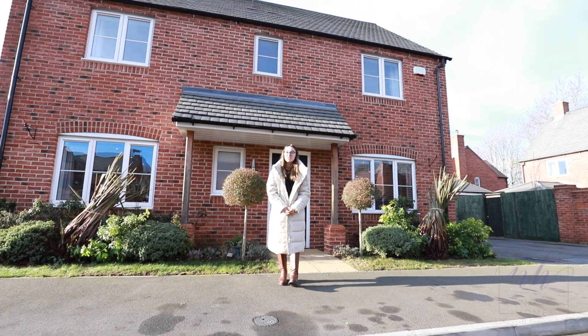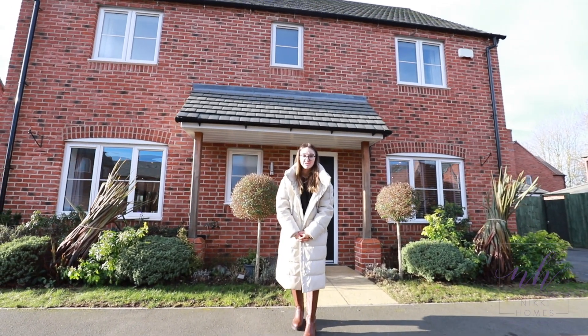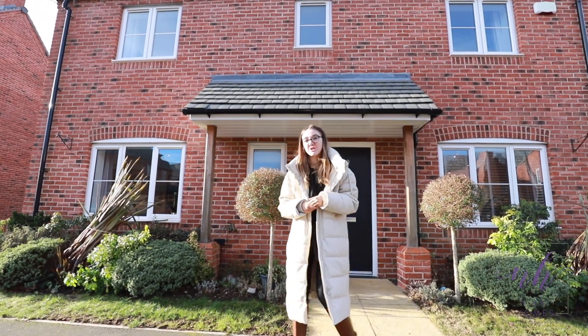Welcome to Sid Porphy Road and this beautiful four-bed detached new-built property located here in the heart of Tindleton. Come on inside and I'll show you around.